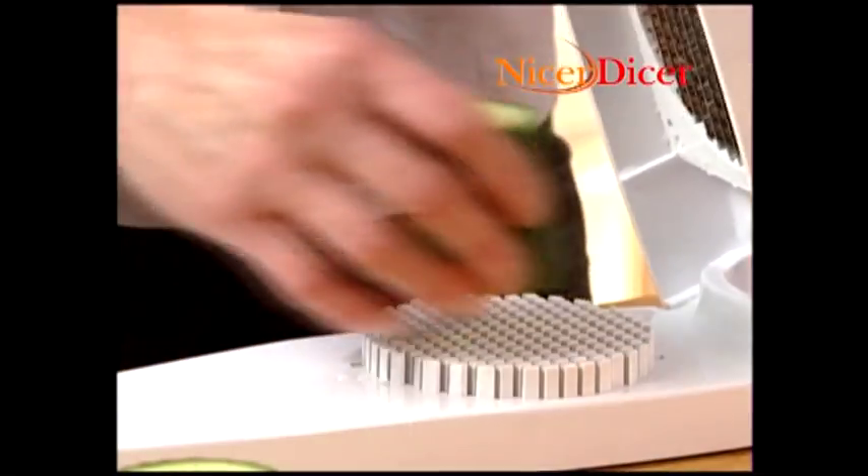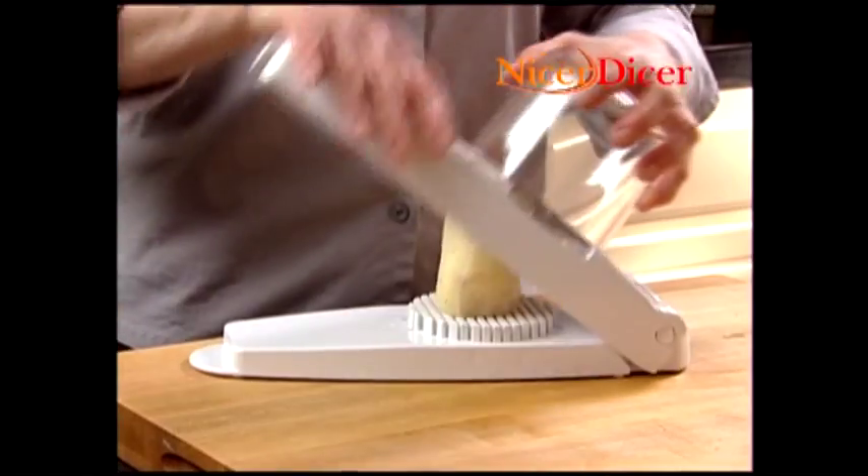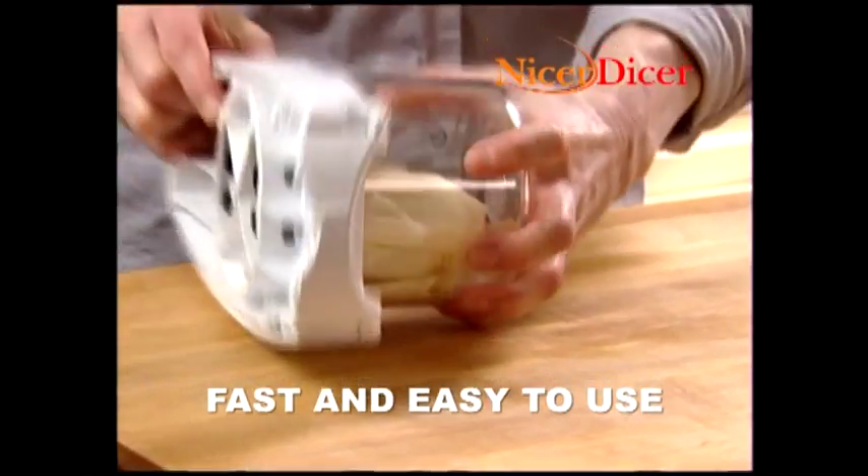It's so versatile. Put the cucumber in like this and it's a dicer. Turn it like this and it makes perfect julienne slices. And look how fast and easy it is to make delicious homemade fries.